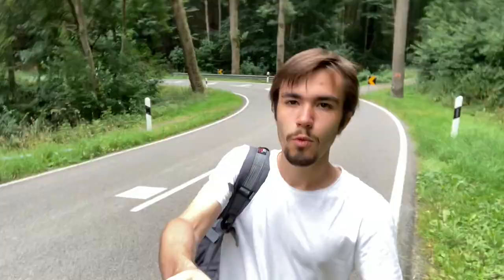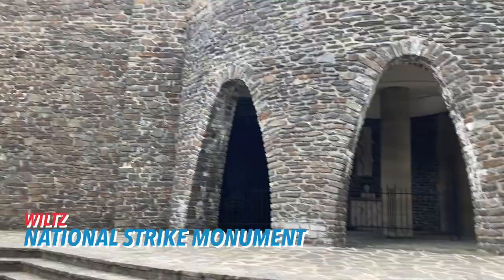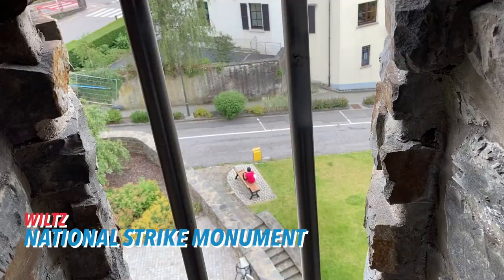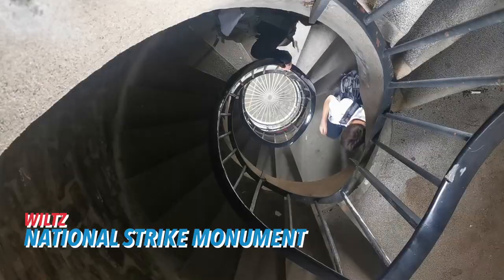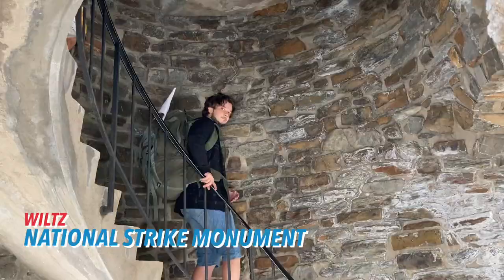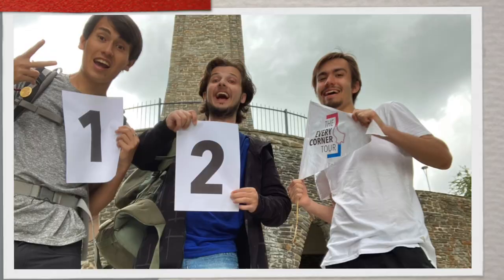We're now walking here in the forest of Viltz — we thought we were going to the park, but we're now in the forest. Our next site in Viltz is the National Strike Monument, commemorating the general strike movement of 1942 and the several Luxemburgers executed by the occupiers during this period. The monument was created by the famous sculptor Lucien Vercollier. And that concludes our visit to Viltz.